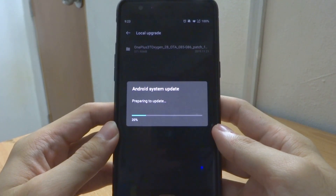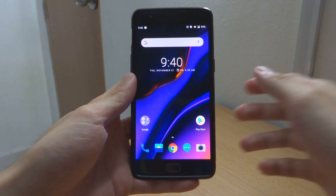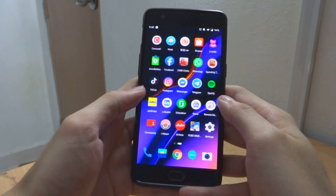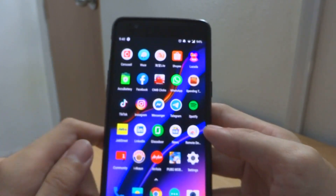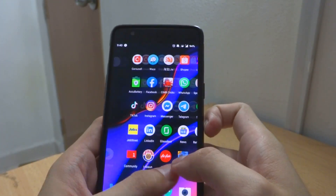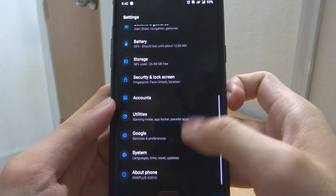As you can see, it's updating now. We'll leave it for now and come back once the update is done. I'm back on the phone now and as you can see it's at 94%, which used around 6% of my battery during the update. Now let's go into Settings and look at the version.